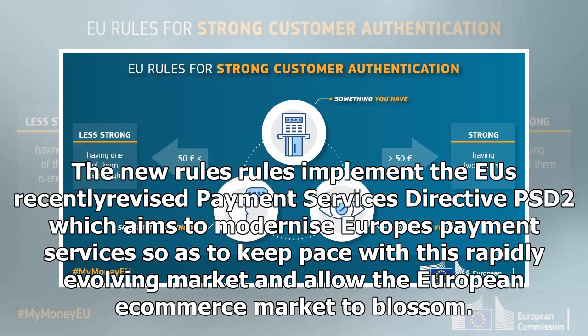The rules implement the EU's recently revised Payment Services Directive PSD2, which aims to modernize Europe's payment services so as to keep pace with this rapidly evolving market and allow the European e-commerce market to blossom.